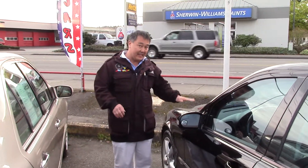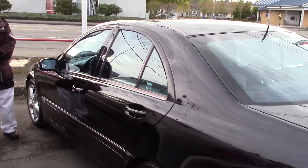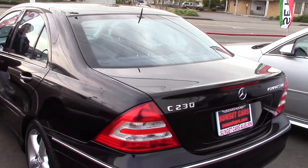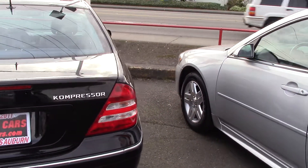If you want a gorgeous, straight, low-mile, clean, super clean Mercedes, this is it. Our 2005 C230 Compressor, stock number 94873, is priced at a paltry price for what you have to offer.